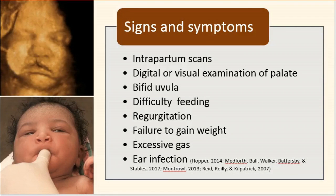Cleft lip is usually diagnosed intrapartum via ultrasound, but isolated cleft palate cannot be diagnosed this way. It is found via physical examination, either digitally or visually. A visual examination might find a bifid uvula, suggestive of submucosal involvement.